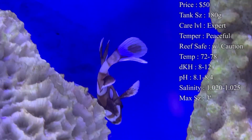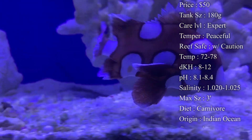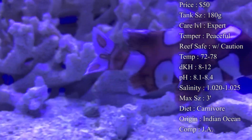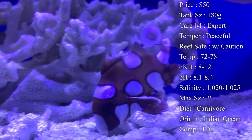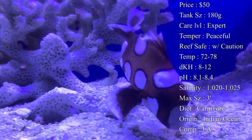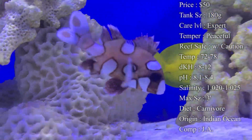Care level tends to be expert only. A lot of people have a big problem with feeding them — a lot of times they don't do well going into the tank and eating frozen cubes or food that isn't live. People will feed them things like ghost shrimp, and they love them. It's like feeding a lionfish — sometimes you have to keep feeding them live minnows, and then eventually they'll start getting used to you and feeding on other things.